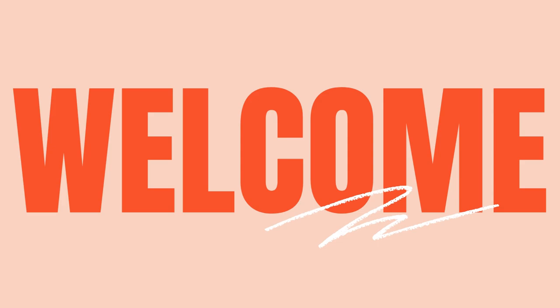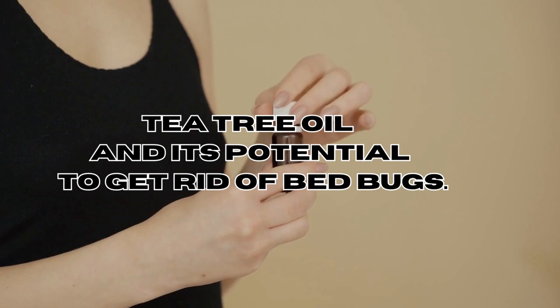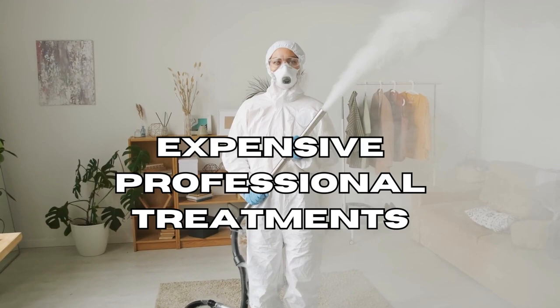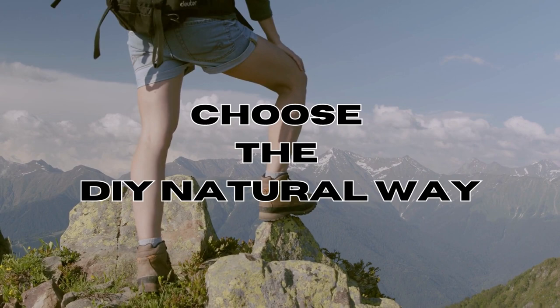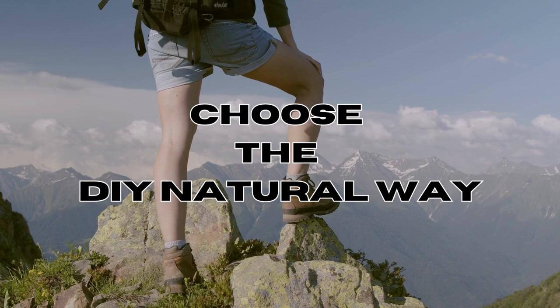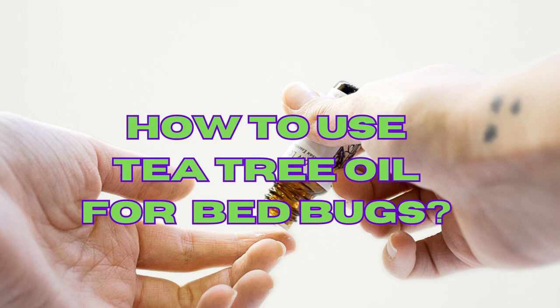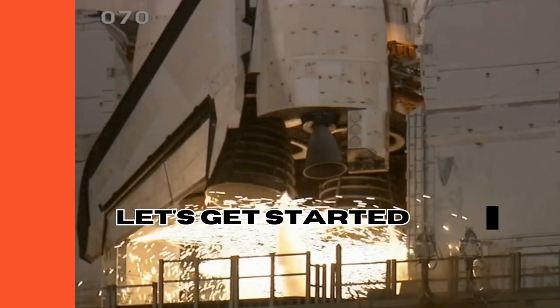Hey guys, welcome back to our channel. Today we're talking about tea tree oil and its incredible ability to get rid of those annoying bed bugs. We all know how awful a bed bug infestation can be, and usually dealing with these pests means using harsh chemicals or expensive professional help. But here's the good news — if you want a natural and budget-friendly DIY option, tea tree essential oil could be the perfect solution.